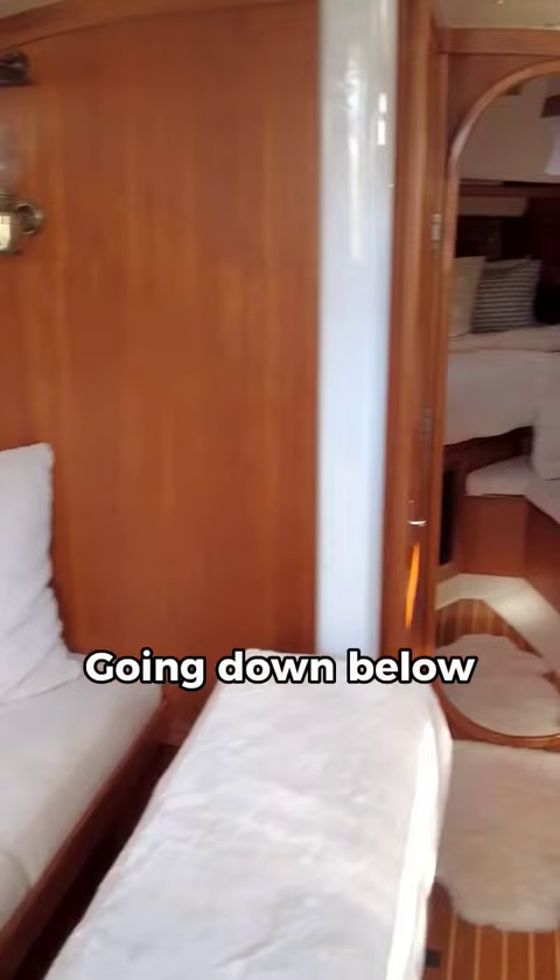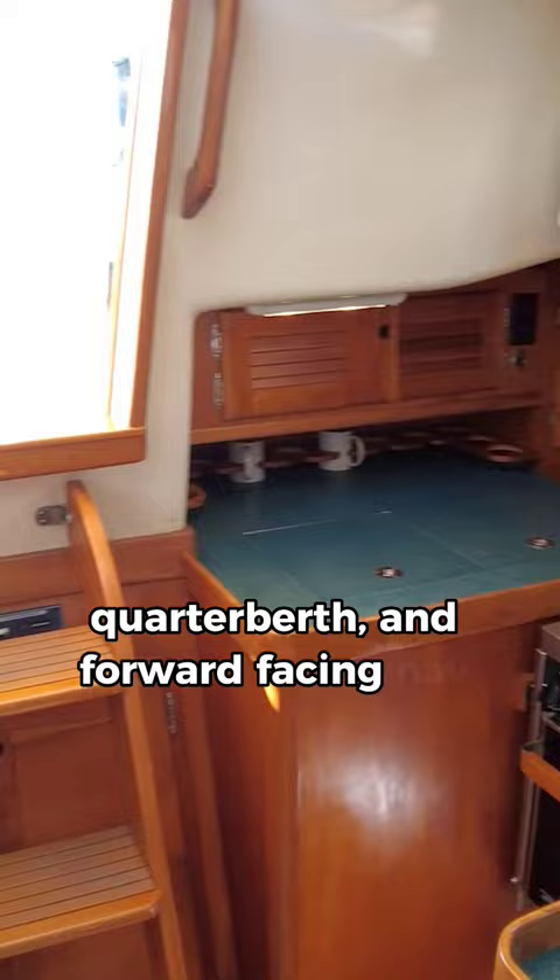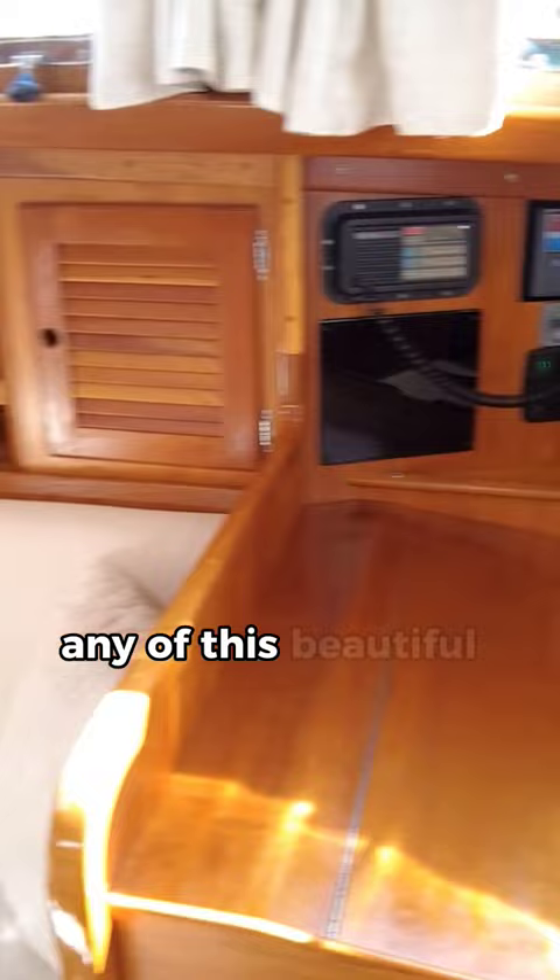Going down below, she does not disappoint with comfortable seating for your family and guests, a functional galley, quarter berth, and forward-facing nav station. There's just not an ounce of water damage on any of this beautiful, beautiful teak down below here.